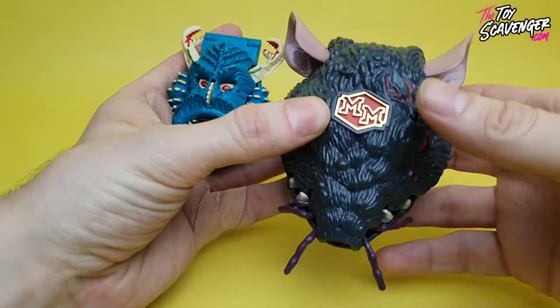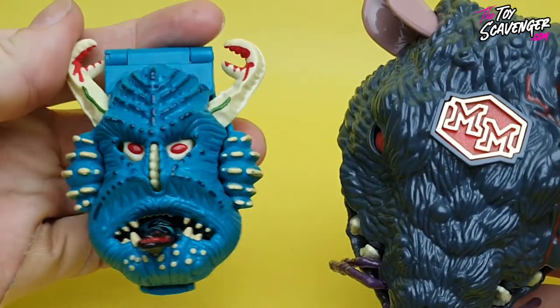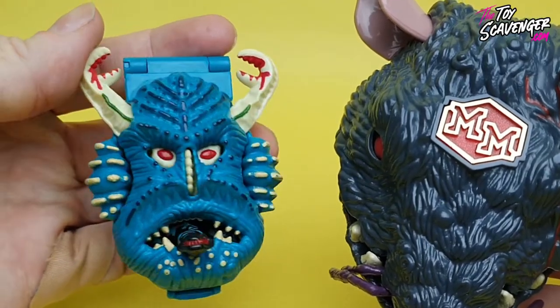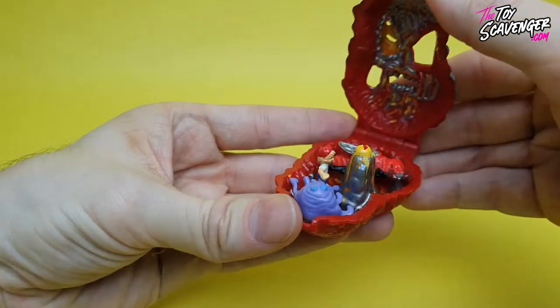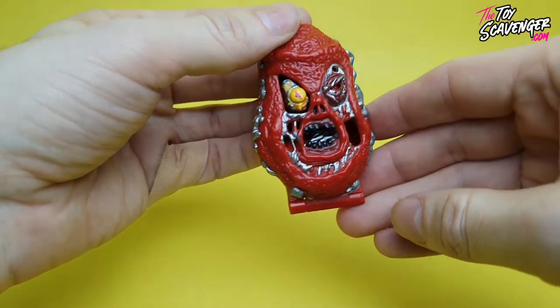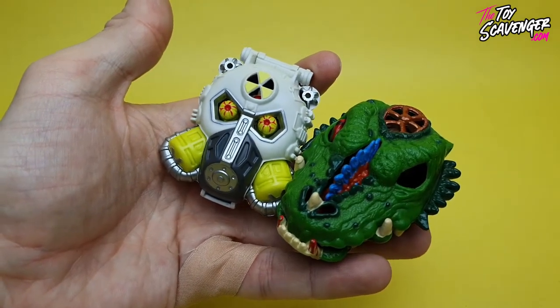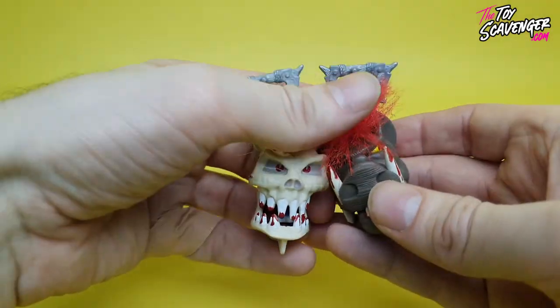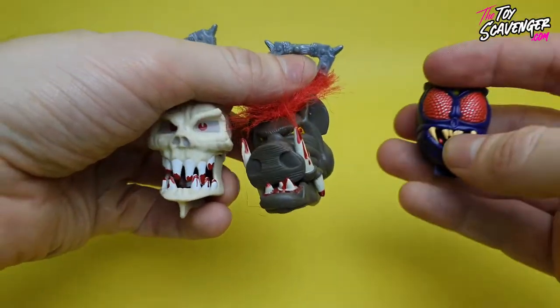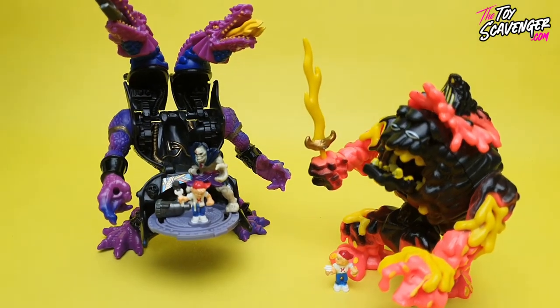Moving on, after these initial Doom Zones there were a further two more series released. Along with these Doom Zones there was also another line of smaller play sets called Horror Heads, which also had three series. The Horror Head play sets were similar to the Doom Zones in that they featured different villains and challenges for kids to defeat, but they had a distinctive design that set them apart. In addition to the Doom Zones and the Horror Heads there were also Monster Heads, Dread Heads, Shrunken Heads, Battle Warriors and minifigure cards called Heroes and Villains. Each of these play sets and figures had unique designs, features and challenges for kids to enjoy.